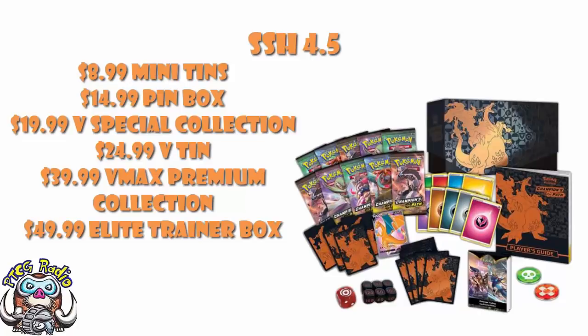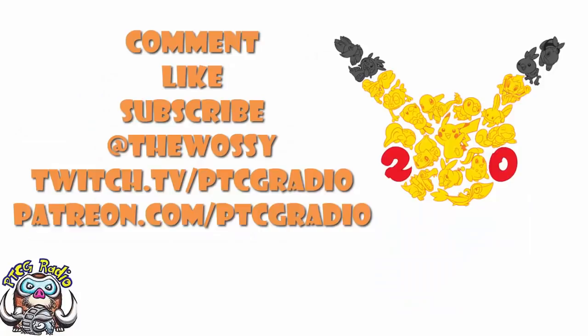So that's what we know. We've got some products confirmed, and for the first time in 20 years we are going to have six months between main sets — which is weird. I'm excited but a little sad, because we're going to be seeing really cool cards from Sword and Shield 5 really soon and then have to wait until May to get them. Let me know what you think in the comments — be nice — and make sure you like, subscribe, follow me on Twitter at TheWassi, and Twitch at twitch.tv/PTCGRadio. Support the channel at patreon.com/PTCGRadio. Look after yourselves — till next time, my name's Ross and you've been watching PTCG Radio.